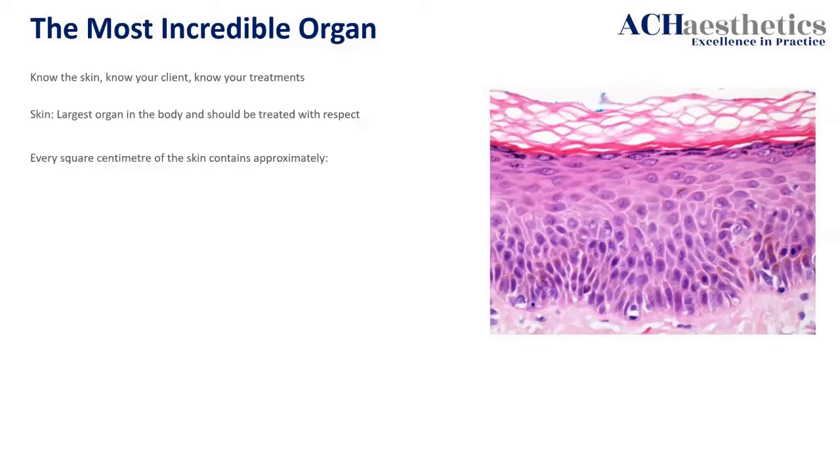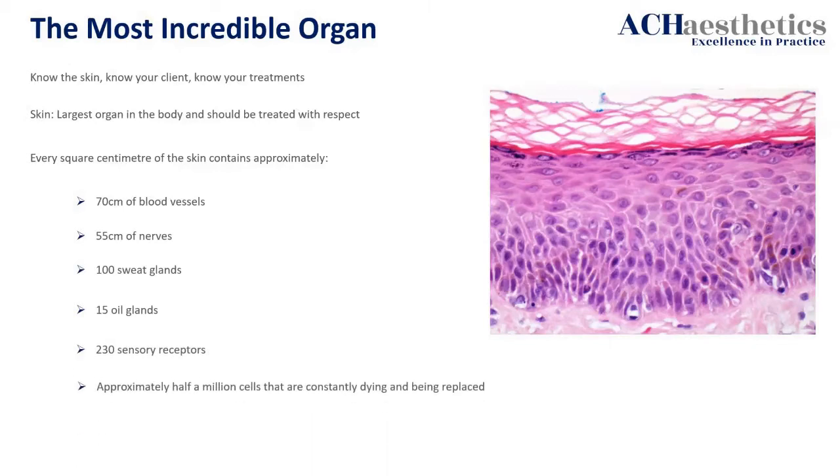You're being histological from a medical perspective — telling them exactly what's going on and how you can get there. Every square centimetre of your skin — about the size of your small fingernail — contains 70 centimetres of blood vessels, 55 centimetres of nerves, 100 sweat glands, 15 oil glands, 230 sensory receptors, and approximately half a million cells constantly dying and being replaced. That is pretty miraculous.